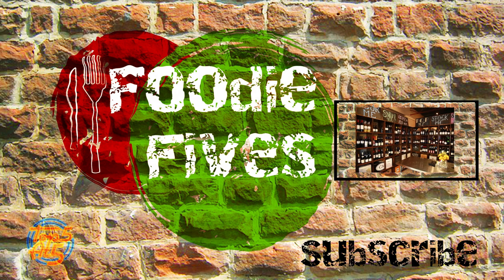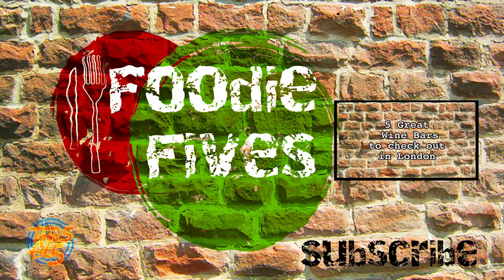Got a perfect pizza you'd like to recommend? Drop us a line in the comments below and subscribe for more Foodie Fives.